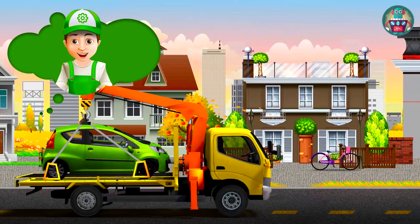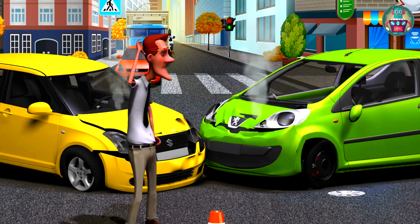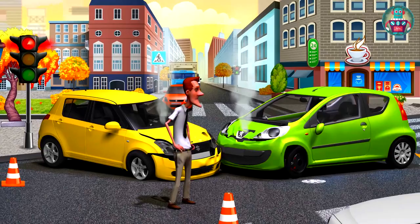Hi my friends! Look, the evacuator is taking the green Peugeot to the garage. I think you remember that it hit the other car on the crossroad. This car cannot go itself because the crash was so hard. That's why the evacuator transfers this car on its platform.